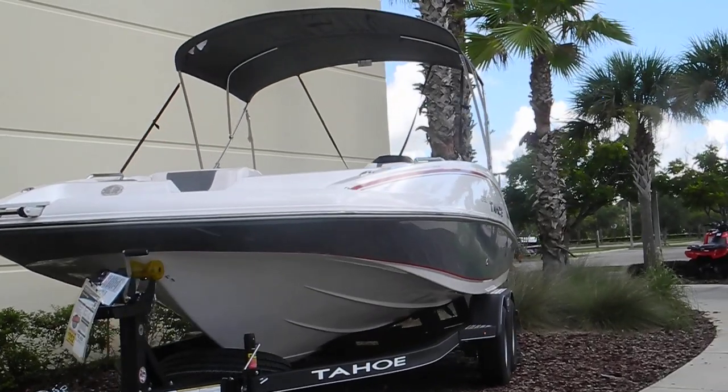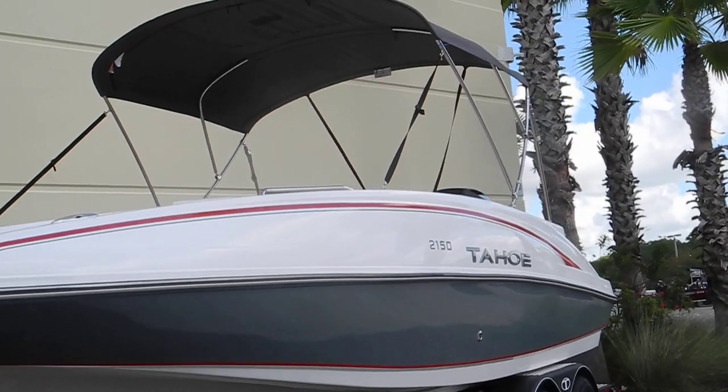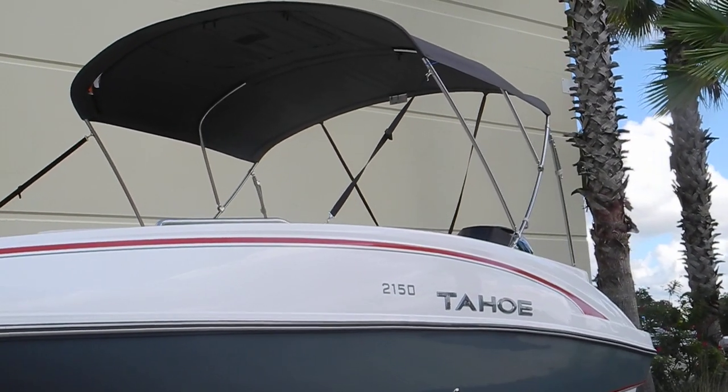This boat is not the center console. It is a 2150, but not the center console. Note there's no windshield on it either.